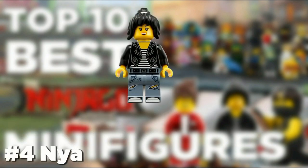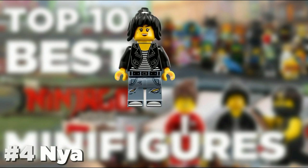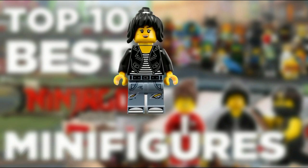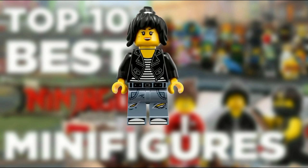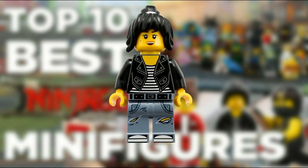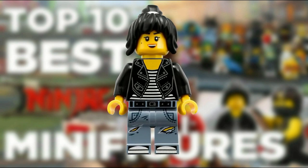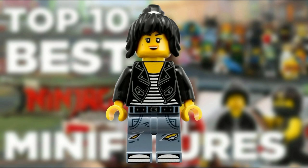At number 4 we have Nya from the Ninjago City Chase set. This version of Nya is very different from other versions we have seen of her through the years. The printing on the torso is good on the jacket while the striped shirt is a little generic. But what really sells it is the leg printing — the rips on her jeans help make this figure more realistic and give Nya an edgy vibe which she never really had in the TV show. The only downside is that she doesn't come in the minifigure series, but still a worthy figure.